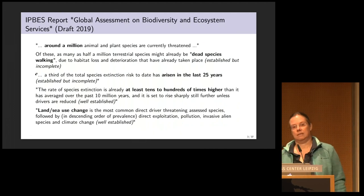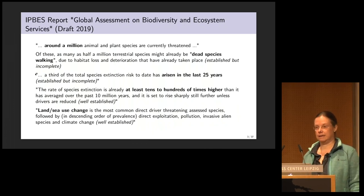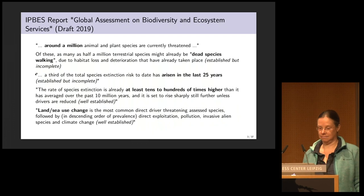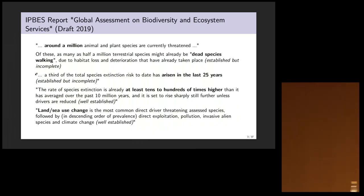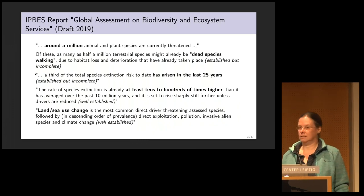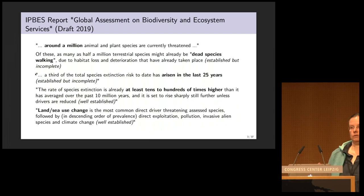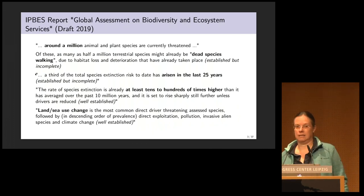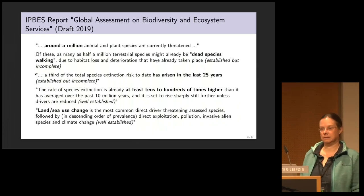This summer, the draft report of the Intergovernmental Science-Policy Panel for Biodiversity and Ecosystem Services came out, and its results were quite a warning. It stated that around a million animal and plant species are currently threatened, and half of those are already dead species walking — because due to the destruction and deterioration of habitat, they are not able to reproduce in a sustainable way anymore.